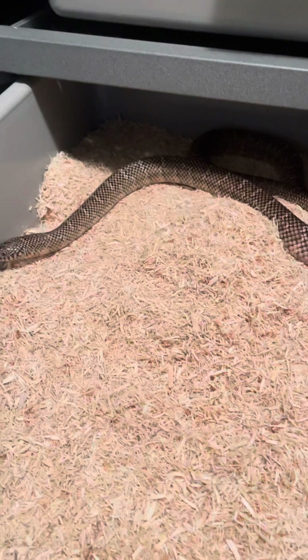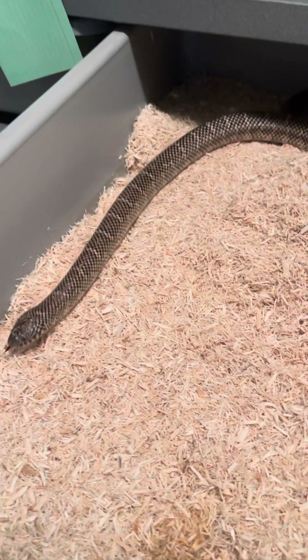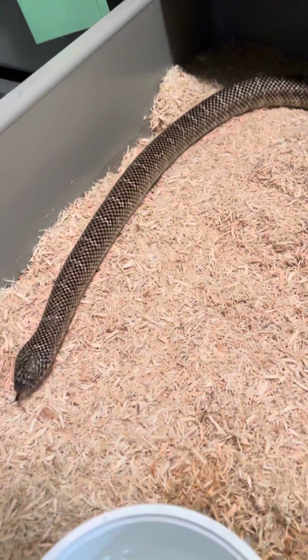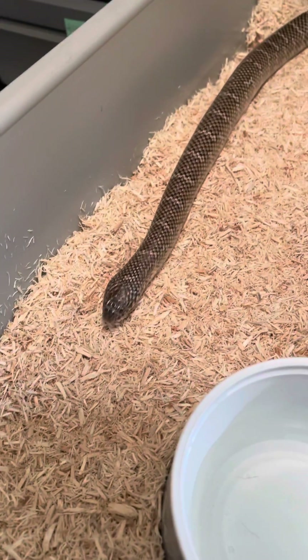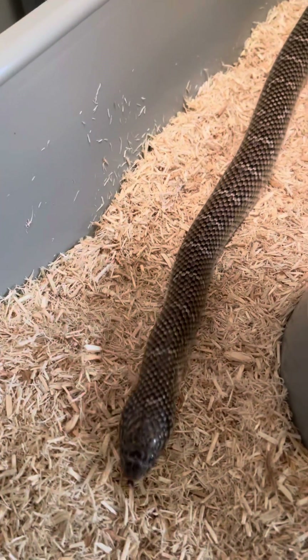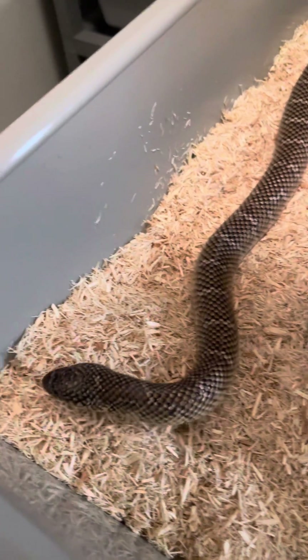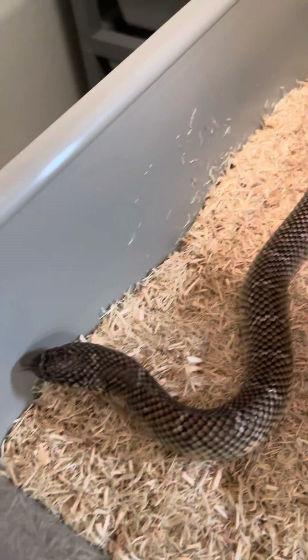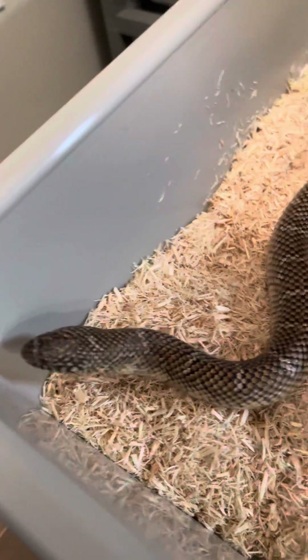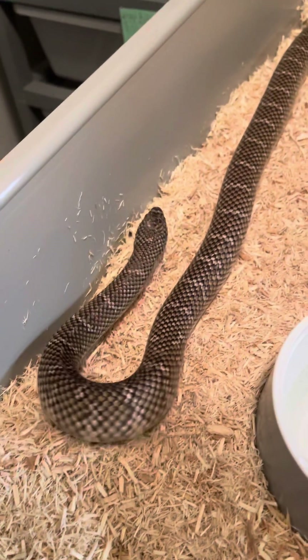And we've got new high-end ball pythons coming in — some clowns, some pieds, some desert ghosts, Mojaves, Ultramels, GHI — all kinds of really cool stuff. We've got pie balls, we've got clowns. So I'm jumping on the ball python train as well.